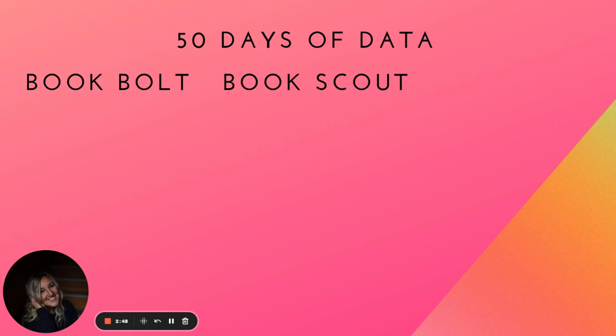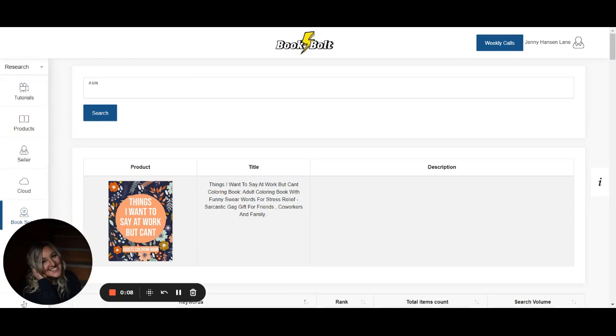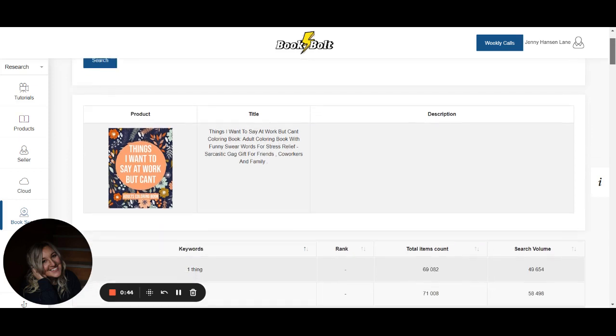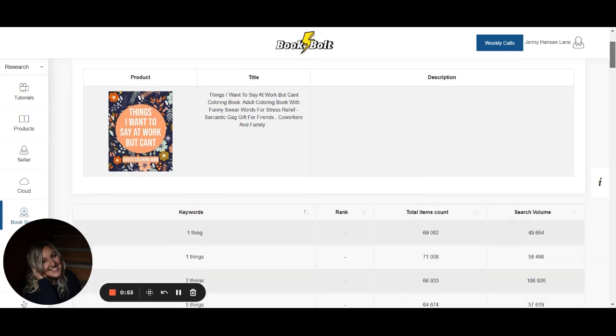I could probably do a top 10 video of why I love BookBolt — if you'd like that, put 'top 10' in the comments. They do weekly calls every Thursday so you can master all of these things to increase income for this income stream. So I am on BookBolt, BookScout. This is where you can plug in any independently published book and get the keywords that it is ranking for, which is very powerful. This is a big component to some of my ad strategies that I teach in Bids and Map Bids and Budget Masterclass.